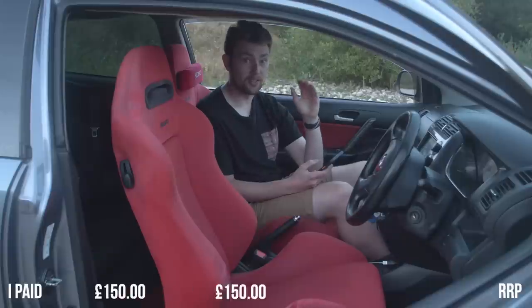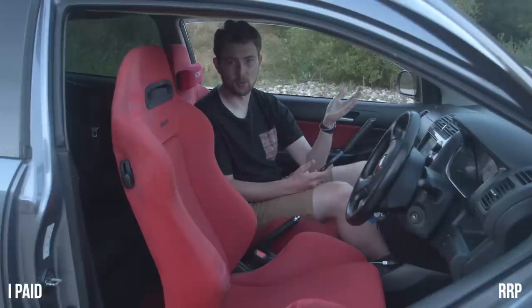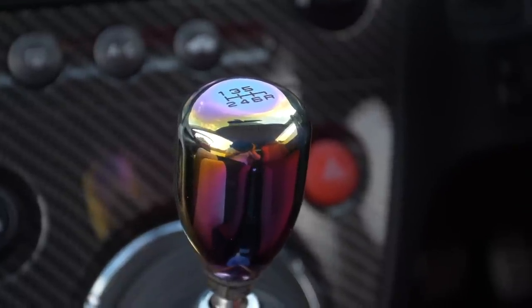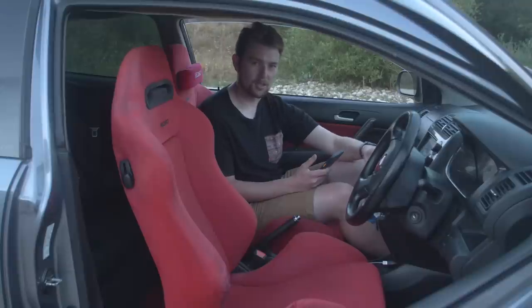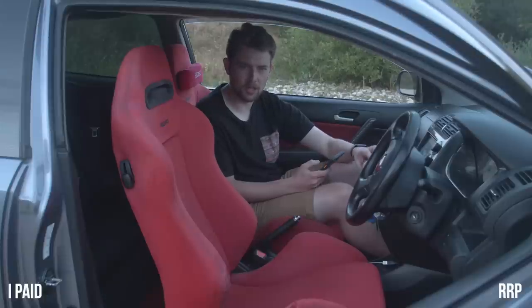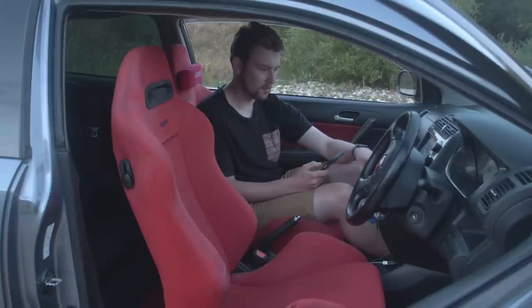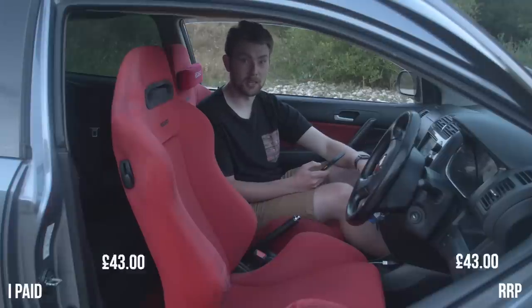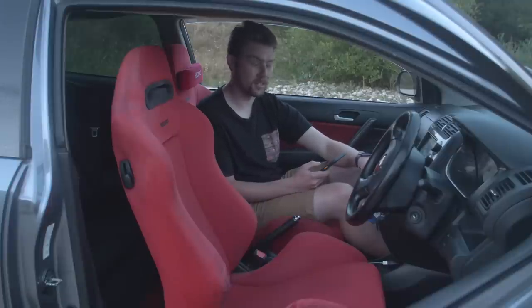I've got the JDM floor mats — one of my favorite things. I run mats on top of those mats because I just don't want to ruin them. I paid £150 secondhand and they might be going up in value. I've also got this Blox gear knob — it's actually the only neochrome part I've got on the car. I paid £50 for this, they're currently £54. I just really love this neochrome look. Closely mated to that is the MJC short shifter — one of my first videos on the channel. That cost me £43 and it's still the same price now.